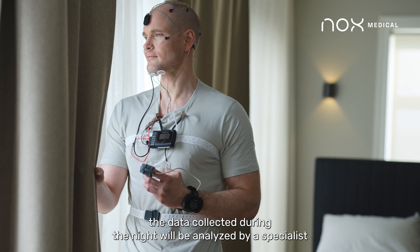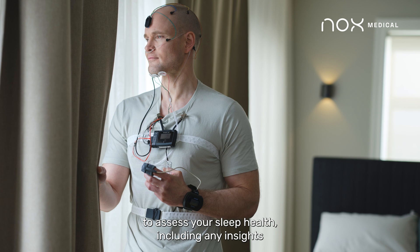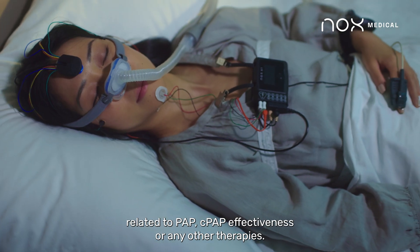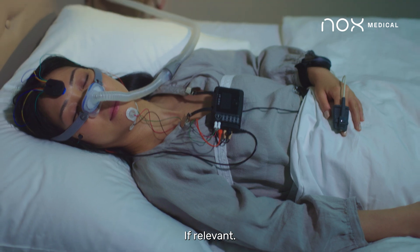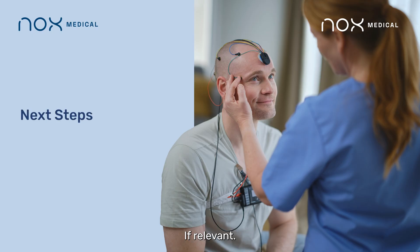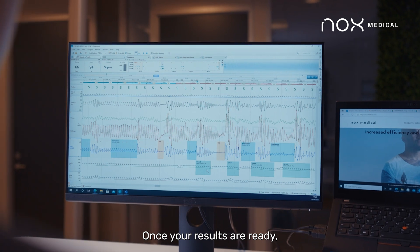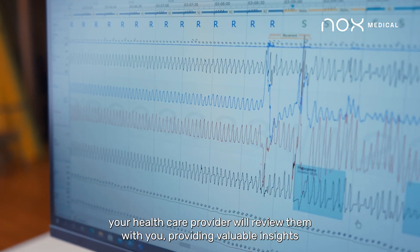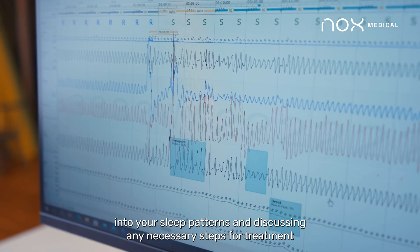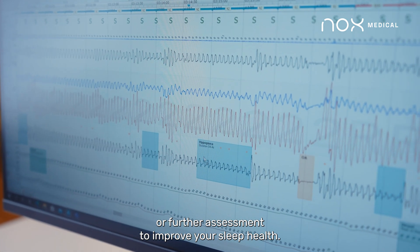The data collected during the night will be analyzed by a specialist to assess your sleep health, including any insights related to PAP, CPAP effectiveness, or any other therapies, if relevant. Once your results are ready, your health care provider will review them with you, providing valuable insights into your sleep patterns and discussing any necessary steps for treatment or further assessment to improve your sleep health.